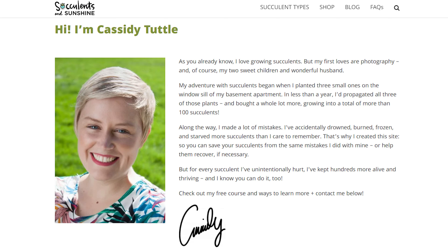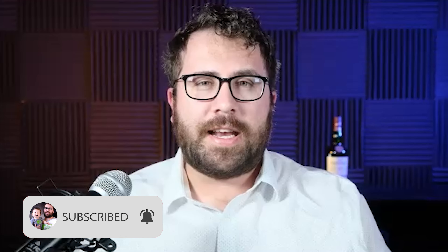All right, everybody, it's Logan Alec here. Today I'm speaking with Cassidy Tuttle, who owns the popular blog Succulents and Sunshine. We're going to talk to her about her business, how she grew her blog, how she's growing her revenue streams as a business owner in a very specific niche. Hi Cassidy. Hey, thanks for having me on. So let's get right into this. What compelled you to start a blog about succulents? Your blog is called Succulents and Sunshine. You educate people about how to grow succulents, how to propagate succulents. You have a course about succulents. How did you get into this?